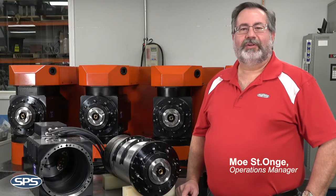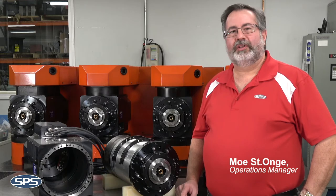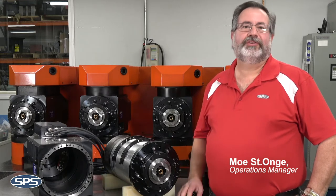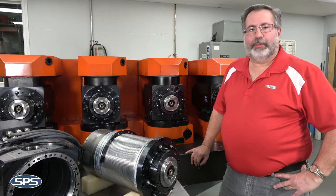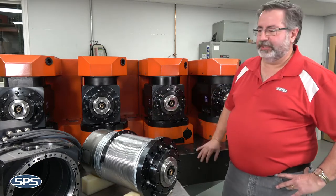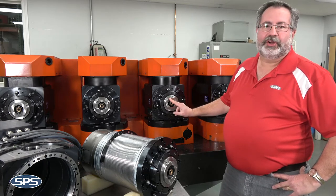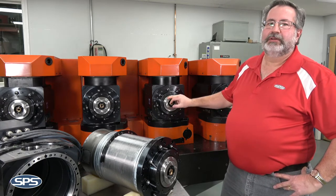We're here today to talk about a special project that SPS has done for one of our large aerospace end-user customers. Their bridge mill — a Cincinnati — has four of these spindle units on the machine, and the problem they were having was that these spindle cartridges were not lasting or performing to their needs.